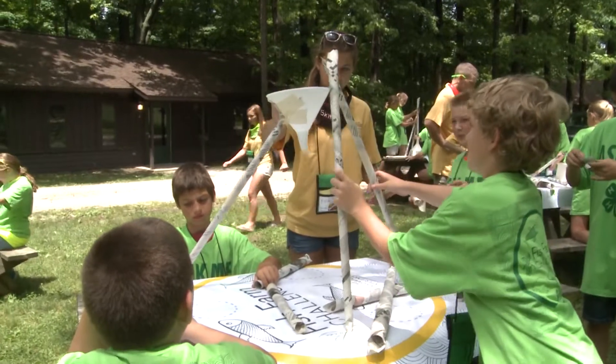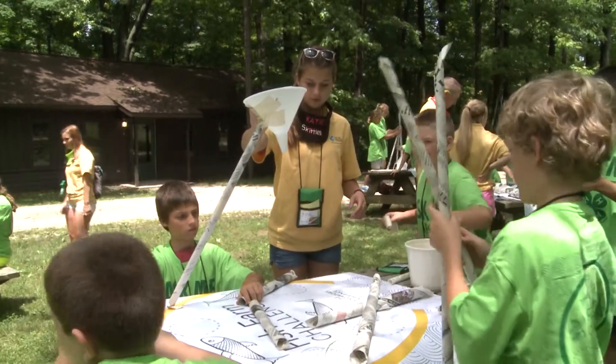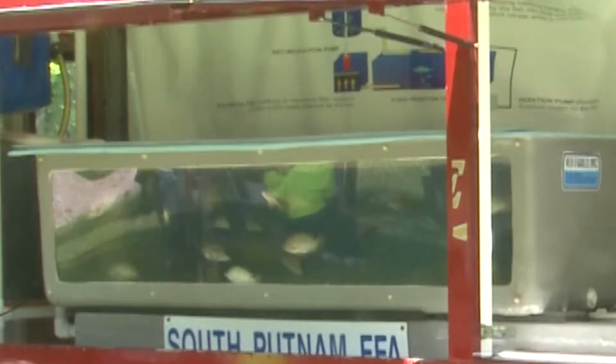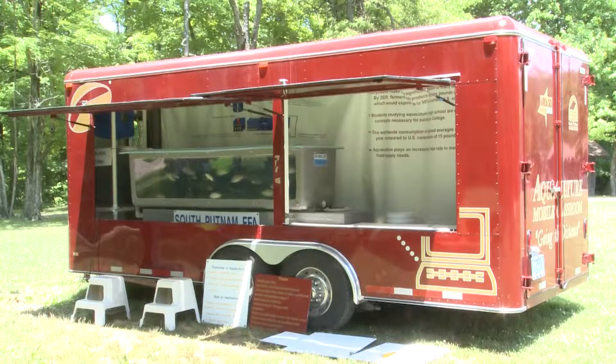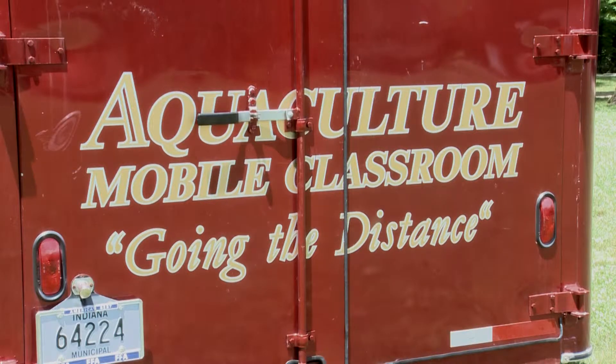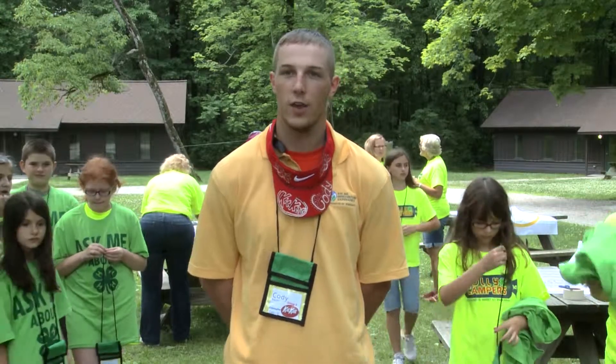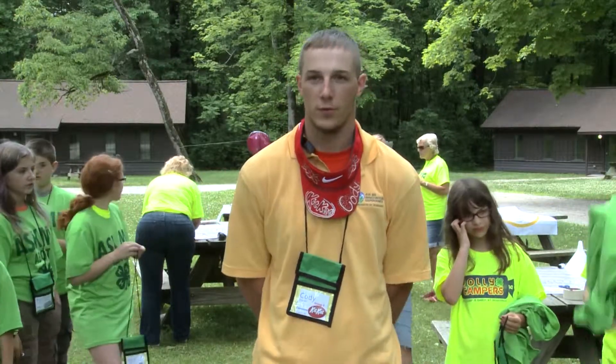Today they're learning how to feed the fish so that we can feed the population in the future, in about 2050. They're using aquaculture and building a fish feeder. To put it simply, aquaculture is growing fish — it's raising fish for food — and that is key in global hunger because it doesn't require a whole lot of space.